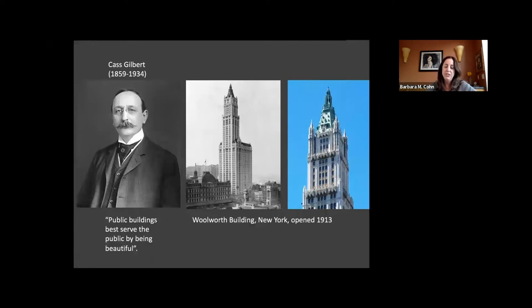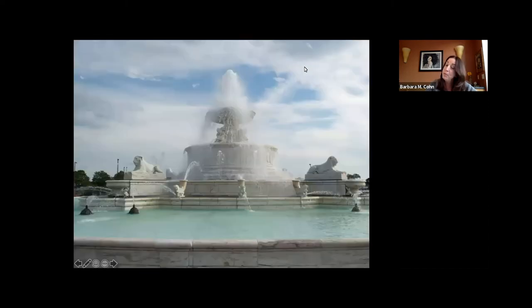Gilbert designed the Woolworth Building, the 60-story building that opened in 1913 in New York City. He also designed Oberlin College, the U.S. Supreme Court, the St. Louis Library and Art Museum, and many municipal buildings in Minnesota. Gilbert had a philosophy about libraries: it's not just a place to get a book, but a symbol of cultural life in the community. The library cost $2.7 million at the time, equivalent to about $37 million today. Cass Gilbert was named for his prominent great-uncle Lewis Cass. He also designed the James Scott Memorial Fountain in Belle Isle Park, completed in 1925 — 500 feet wide, with a central fountain spraying water as high as 125 feet into the air, with 109 water outlets in the shape of dolphins, turtles, lions, and human figures.